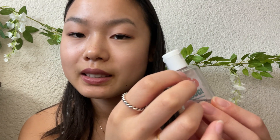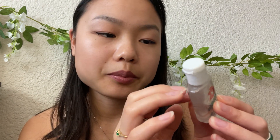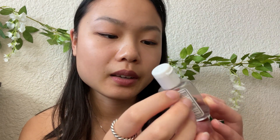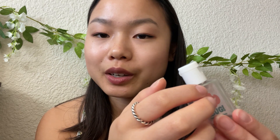Up next is just some hand sanitizer. Pretty basic — I probably need to refill this, but it's always good to have. You never know when you're going to need it.